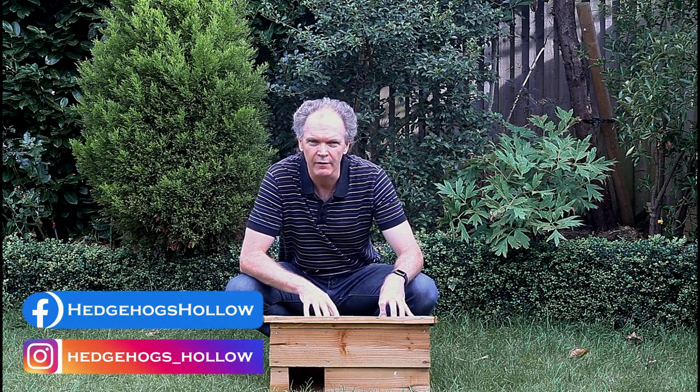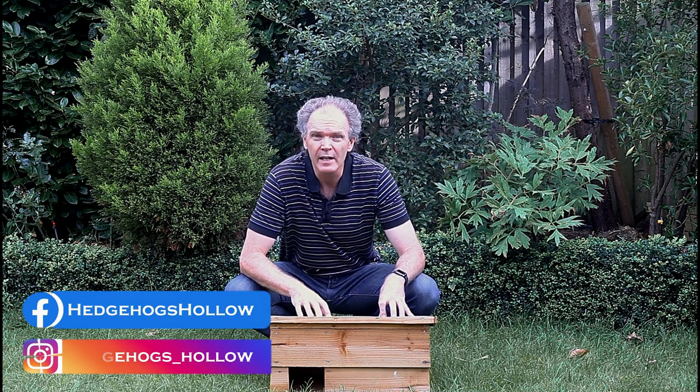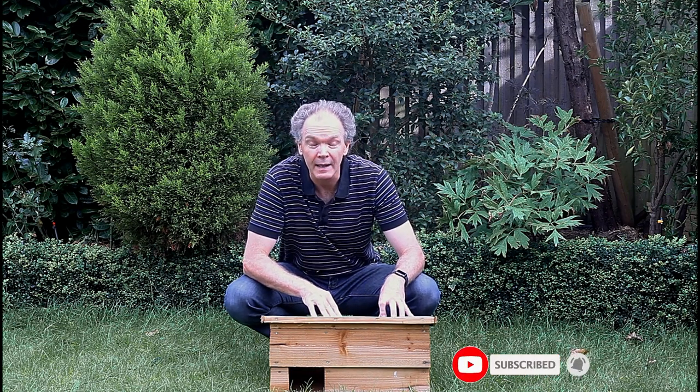Hello, my name is Mike and welcome to Hedgehog's Hollow. This is the channel for anyone passionate about hedgehogs who wants to attract them into their garden, and once you've got them, wants to take care of them, or just people who really enjoy seeing the antics of hedgehogs. If that's you, why don't you subscribe to the channel and click the notification bell to make sure you get notified of every new video that we upload.